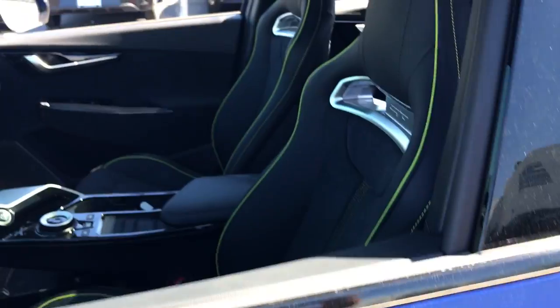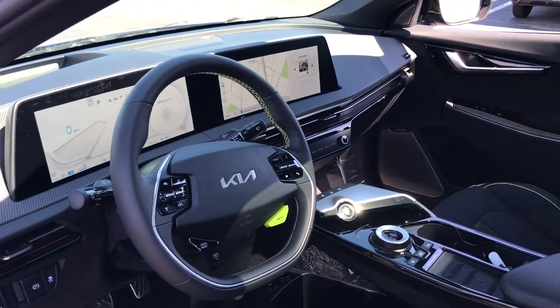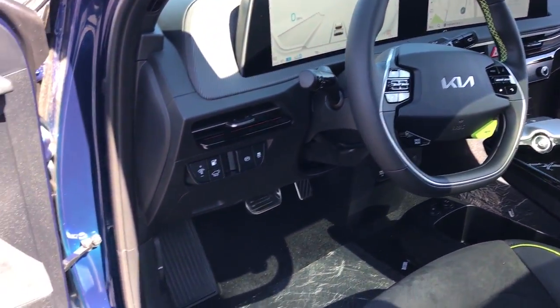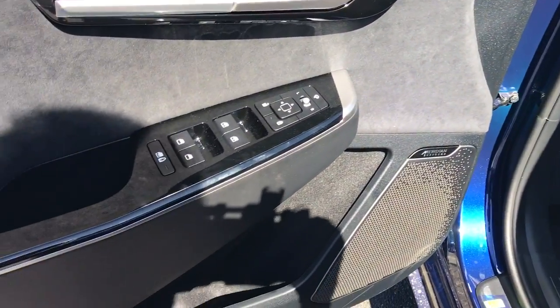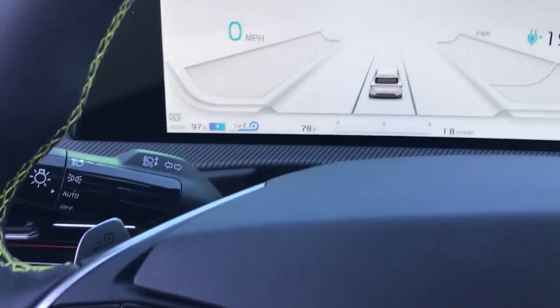These are just some of the great options this vehicle comes with: heated steering wheel, head-up display, Apple CarPlay and/or Android Auto, navigation system, moonroof, keyless entry, heated driver's seat, heated mirrors, satellite radio, and heated rear seat.